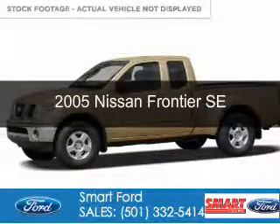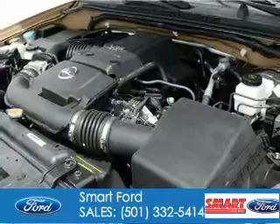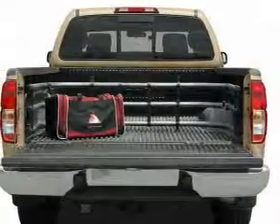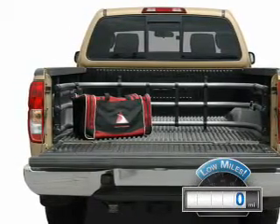This is a used 2005 Nissan Frontier. It's powered by rear-wheel drive, a 4-liter, 6-cylinder engine, and a 5-speed automatic transmission. With fewer than 1,000 miles, this vehicle is like new.